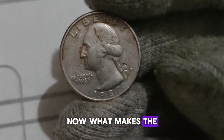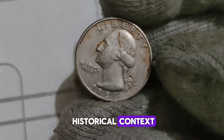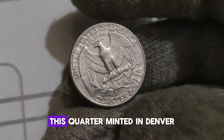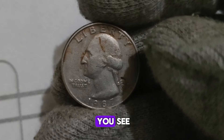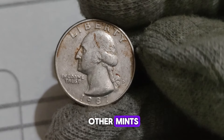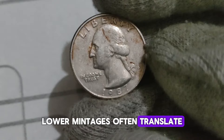What makes the 1987 D Washington Quarter dollar special is not just its historical context, but also its rarity and potential value. This quarter, minted in Denver, Colorado, features George Washington on the obverse. It's the small D mint mark on the reverse — indicating it was struck at the Denver Mint — that sets it apart. Coins minted in Denver typically have lower mintages compared to those from other mints, and when it comes to collecting coins, lower mintages often translate to higher values.